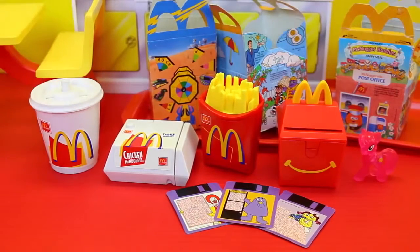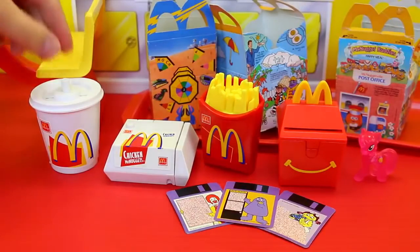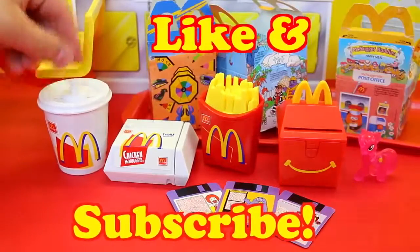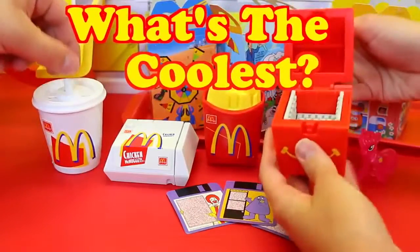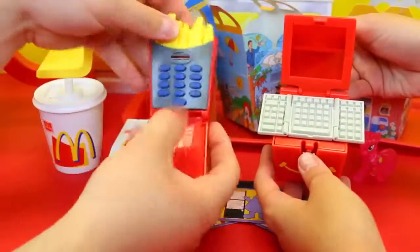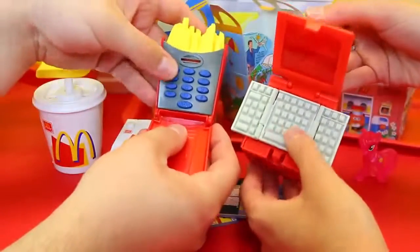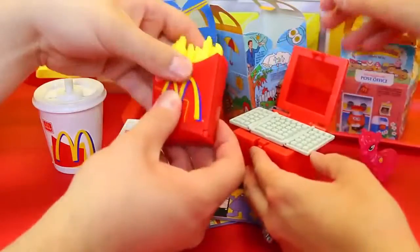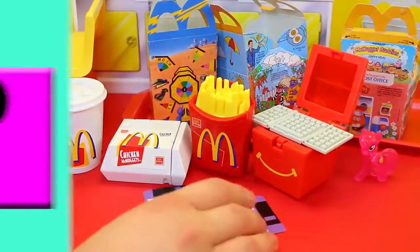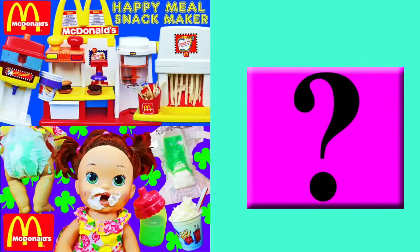Those are super cool prizes. I wish they'd bring the stuff back. I love all the old school McDonald's stuff. So please like this video and subscribe to the Disney Cartoons channel. In the comments let us know what your favorite one is — I kind of like the computer, but I love the cell phone too. Also let us know who got the better prizes. Click on a picture to watch another fun toy video, and click on the question mark to watch a mystery video. Thanks for watching and have a great day!